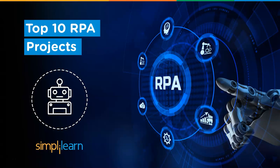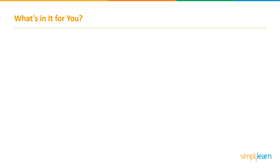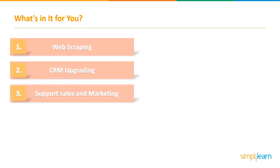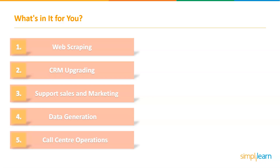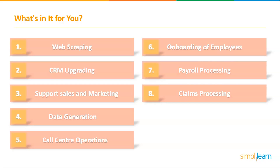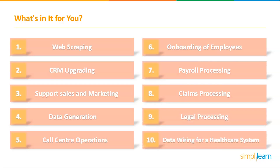Let's look at today's agenda. The 10 projects we will be looking at in this video are: number one, web scraping; CRM upgrading; support sales and marketing; data generation; call center operations; onboarding of employees; payroll processing; claims processing; legal processing; and lastly, data wiring for a healthcare system.